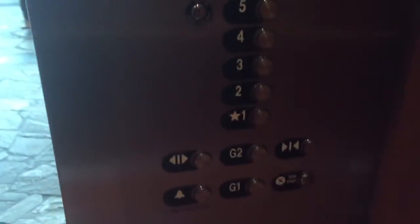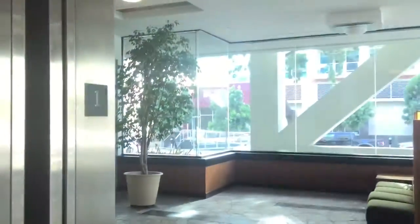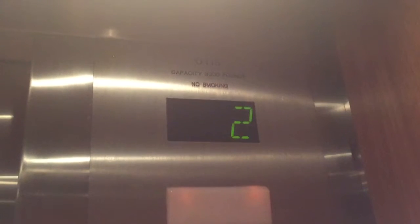Let's go down to 1. Actually, 6. Oh, there's G2. Weird layout. We'll go up and then we'll go down. That's fine. Numbers, Otis. Weird mod.